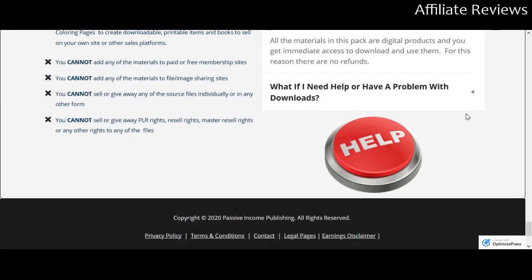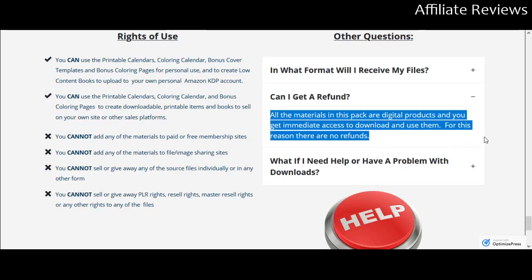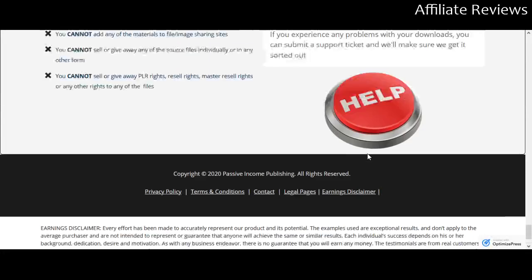Can I get a refund? This is one of the things that is usually a bit of a drawback to these content packs. Because it's a digital download, there's no way to give back use of the product. Almost universally, there is not a refund on digital downloads. If you have a problem, you can put in a support ticket and they will help get you sorted out.